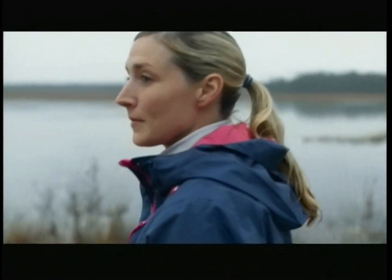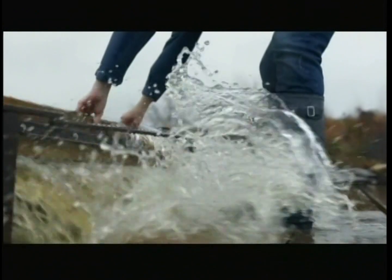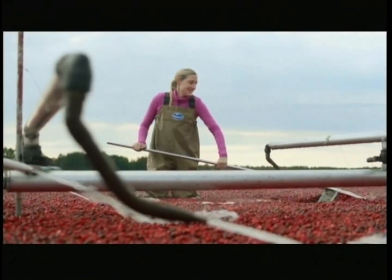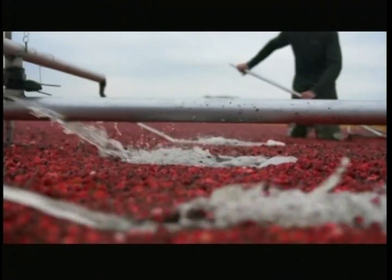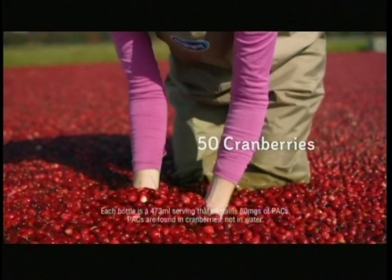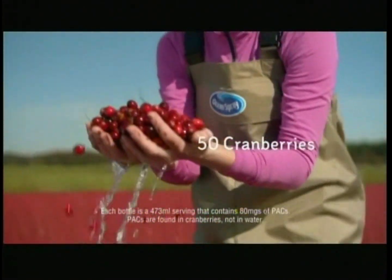Water. As an Ocean Spray cranberry farmer, nothing's more important. It's good for us too, so I stay hydrated with our new Packed Cranberry Extract Water Beverage. It's infused with proanthocyanidins, or PACs — the elements found inside cranberries. It's flavorful hydration with the PACs from the juice of 50 cranberries.